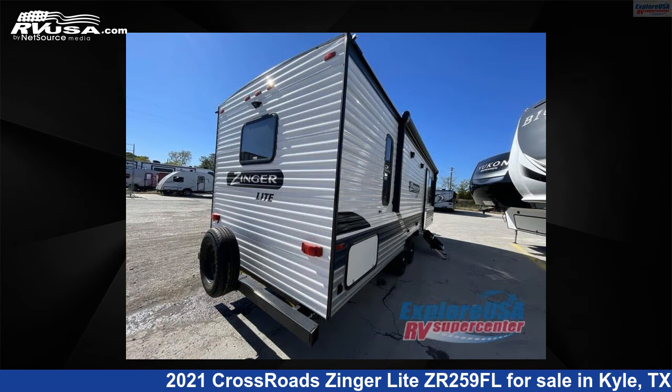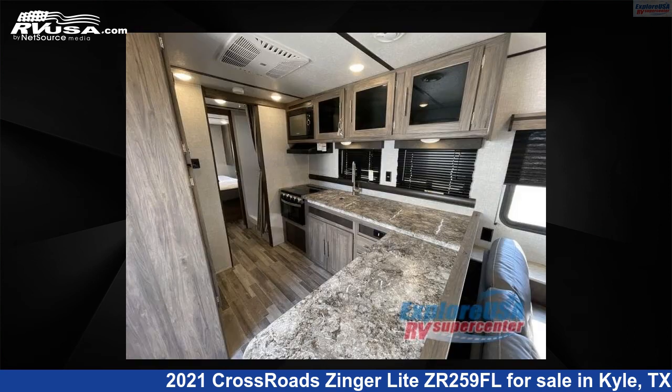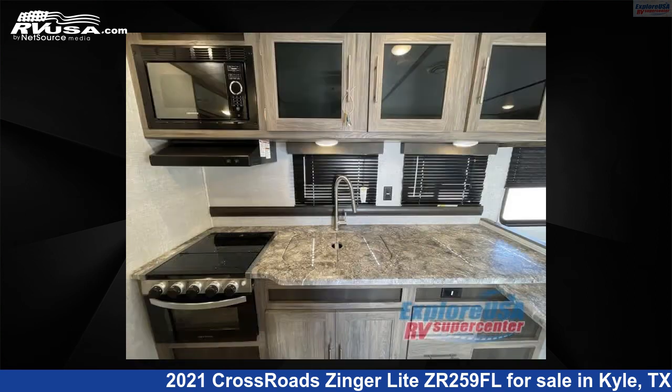This used Crossroads is 29 feet 0 inches in length and features sleeps 4, and 43 gallons freshwater capacity. The floor plan layout of this travel trailer features front entertainment, front living area, rear bedroom.